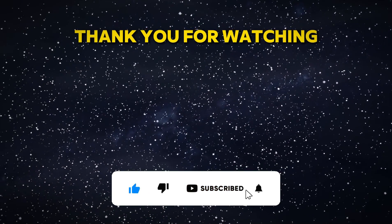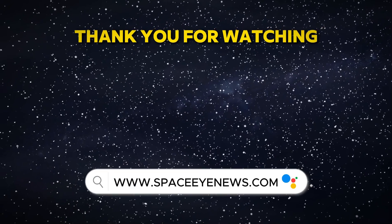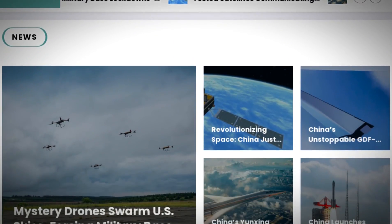If you enjoyed this video, like, share, and subscribe for more space updates. Visit spaceinews.com for the latest discoveries. See you next time!